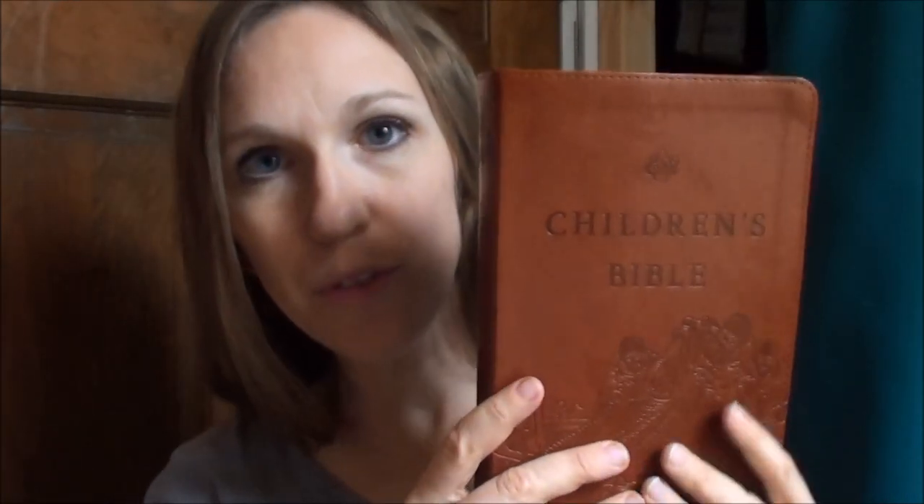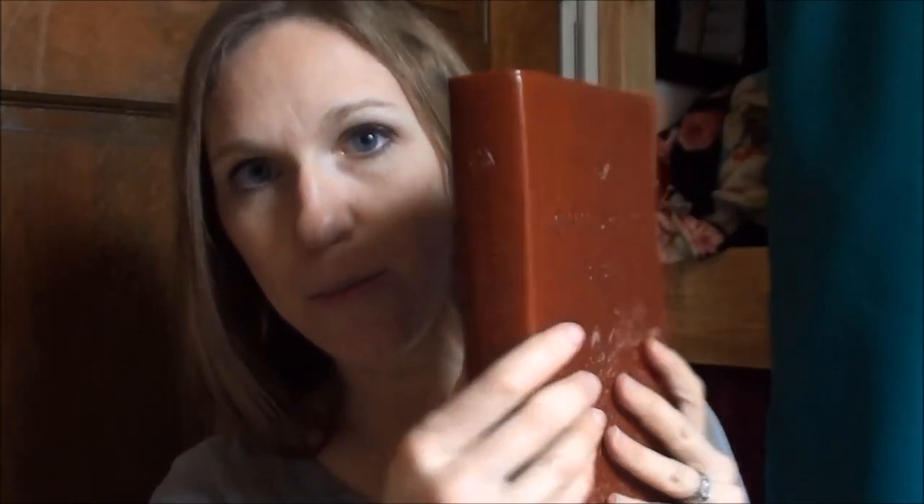We bought this for Samuel this year, who is five. It is beautiful, this imitation leather-bound Bible, and it was very reasonable in price. I'm going to link it below so that you can check it out on Amazon.